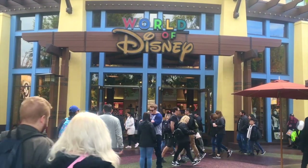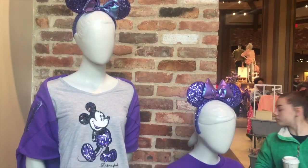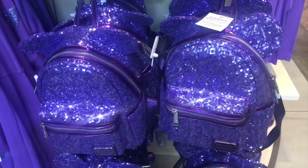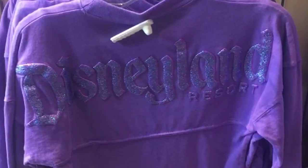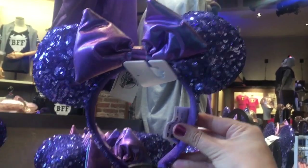Hey guys, I'm Dana. I'm Danica and you're watching Next Stop Disneyland. If you haven't guessed already, today is Purple Day because we're reviewing all of the stuff in the new Purple Collection by Disney.